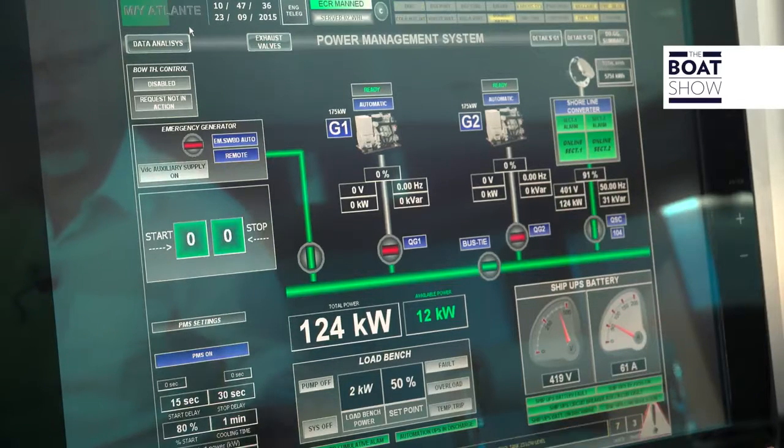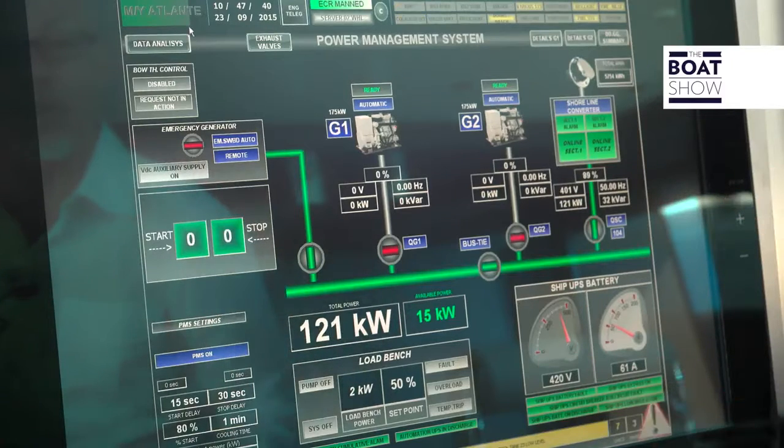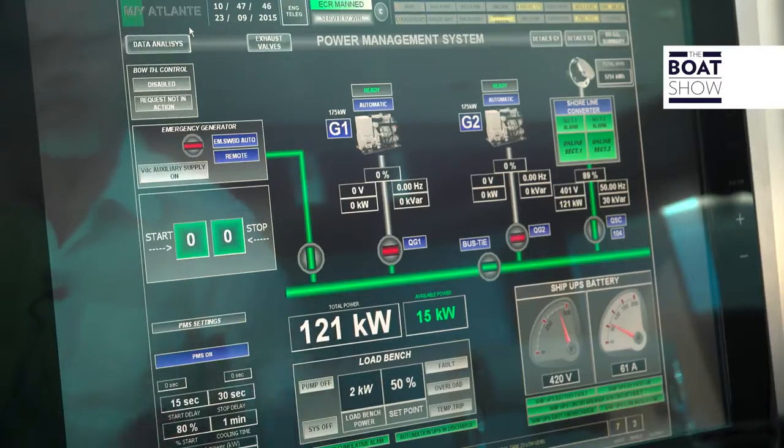In the machine room, there are three energy generators. Two are permanently working and there's one reserve. All together, they generate 436 kilowatts — the equivalent electricity needed to run 70 houses.